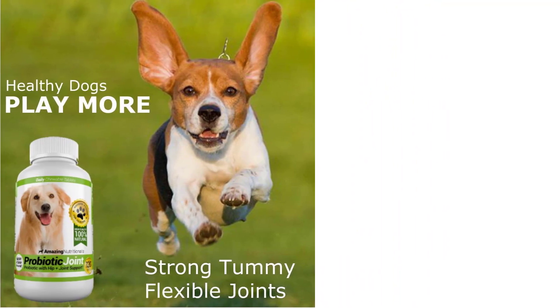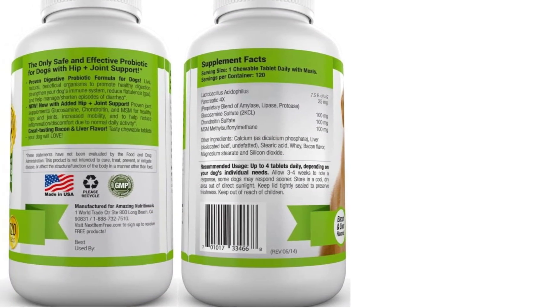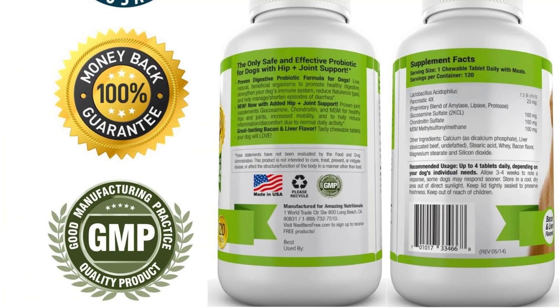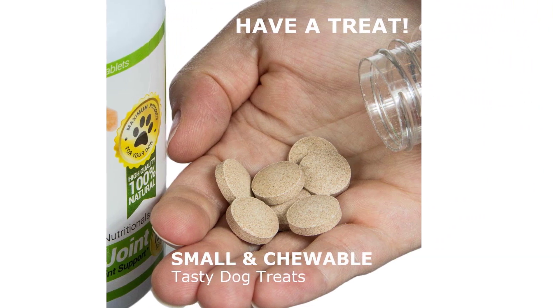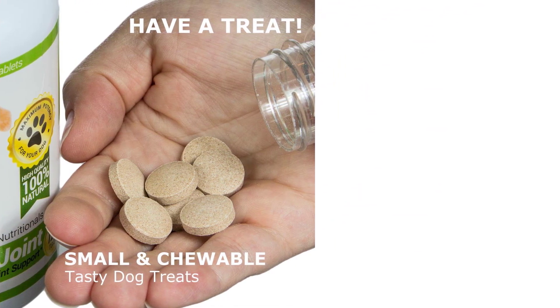Furthermore, the dog will receive the benefits of MSM, as well as Chondroitin and Glucosamine, to help ease arthritis and improve the health of cartilage and joints. Additionally, it's supplemented with digestive enzymes to aid digestion. Amazing Nutritionals Probiotics Joint Formula is manufactured within the United States in a GMP-certified organic facility.